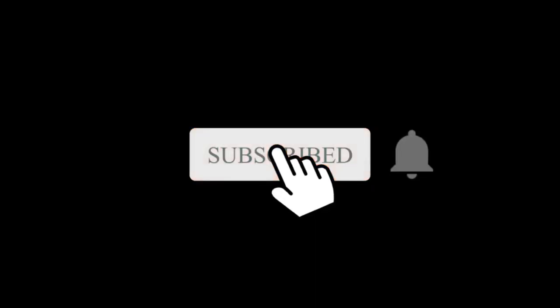Are you excited for this phone? Let me know in the comment section. Subscribe if you like, and I will see you in the next one.